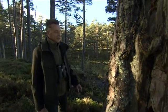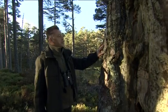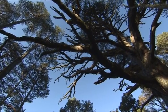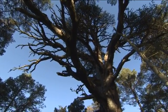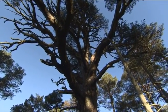Look at this. This is a Scots pine tree. Normally this species lives for 150 years, exceptionally 300, but we think that this tree might be 400 years old.